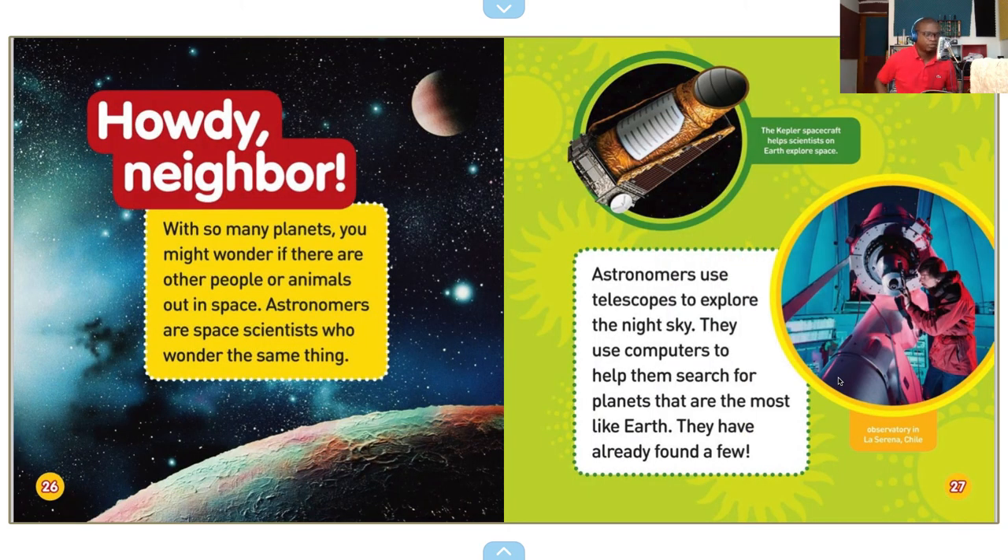Howdy neighbor. With so many planets, you might wonder if there are other people or animals out in space. Astronomers are space scientists who wonder the same thing. The Kepler spacecraft helps scientists on Earth explore space. Astronomers use telescopes to explore the night sky. They use computers to help them search for planets that are the most like Earth. They have already found a few.